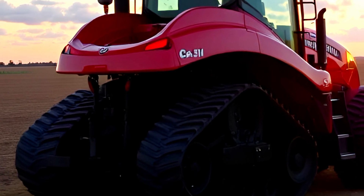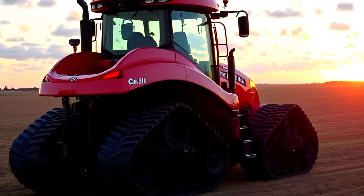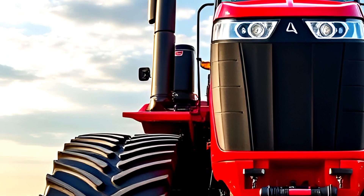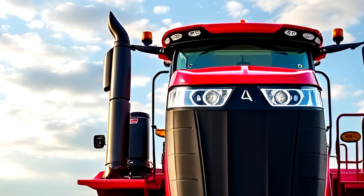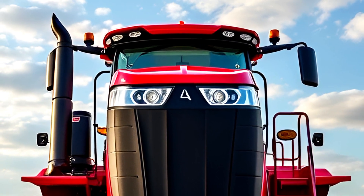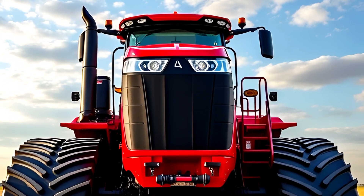So, is the 2025 Steiger QuadTrack 715 worth it? If you're looking for the ultimate combination of power, comfort, and cutting-edge technology, this tractor is hard to beat. Let us know in the comments — would you add this machine to your fleet? Don't forget to like, subscribe, and hit the notification bell for more in-depth tractor reviews. Thanks for watching, and we'll see you in the next one.